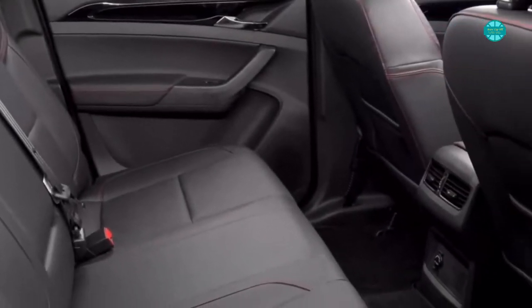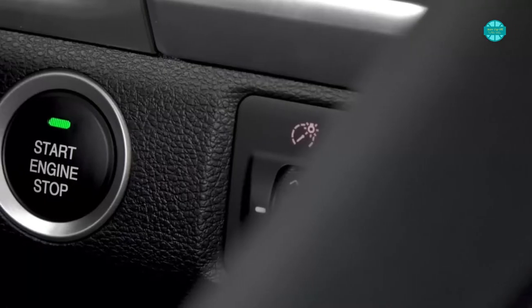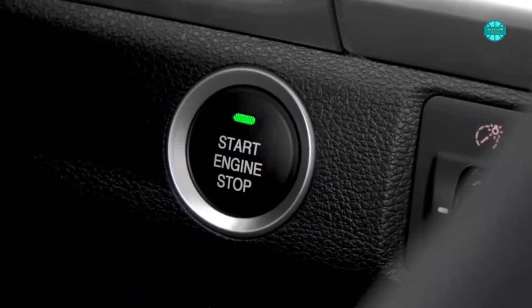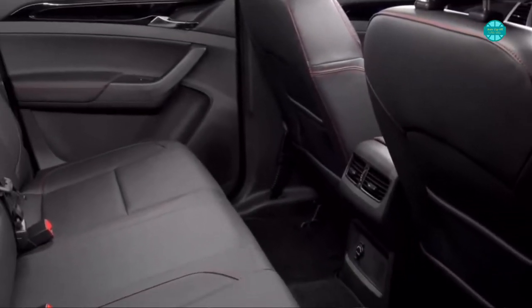The rear space is roomy enough for three adults in a pinch. There are air vents, huge bottle pockets in the doors, and a fold-down center armrest, but no USB charging connections are provided, and the rear bench is flat and could need additional support.